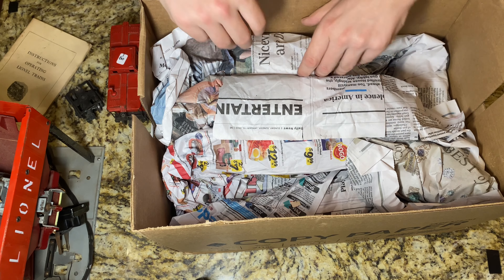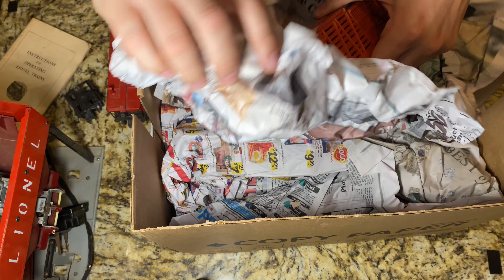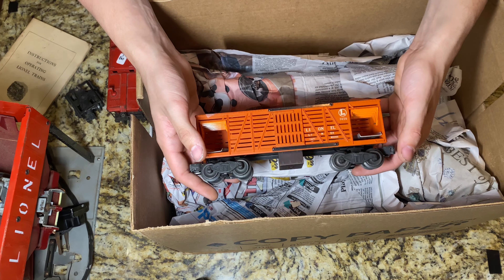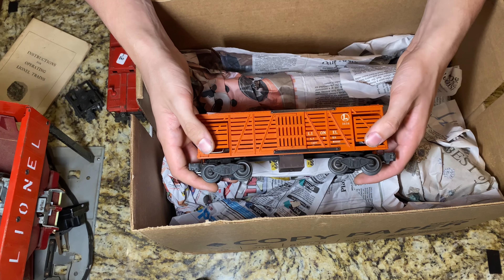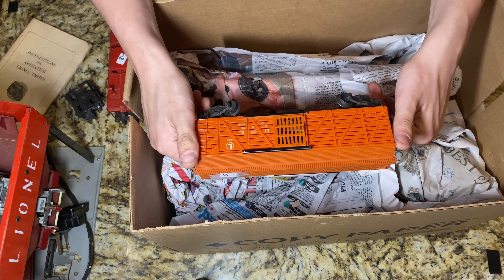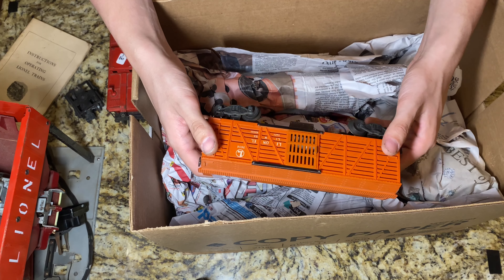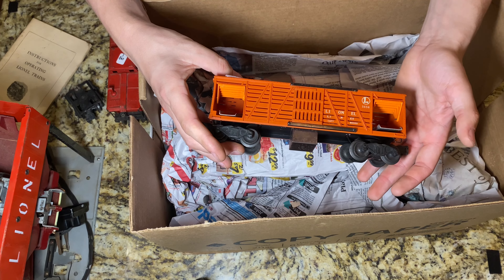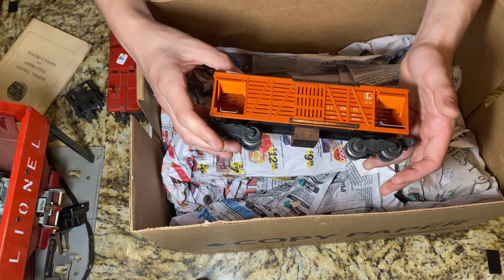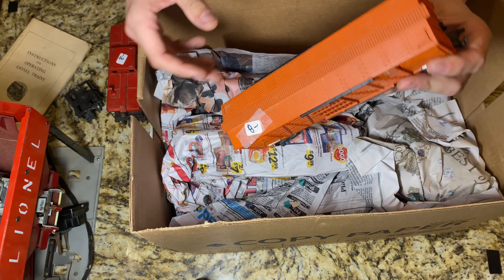Next up - nothing too crazy, another very common post-war car: the Lionel 3656 cattle car. Cool car, I've kind of avoided these because I know they're extremely erratic performers. This car is actually in really good shape, just needs a little bit of love and a very gentle cleaning. Not a rare variation - no armor decals, no black lettering - just a good old simple little Lionel cattle car. Not really my cup of tea but definitely cool to get.